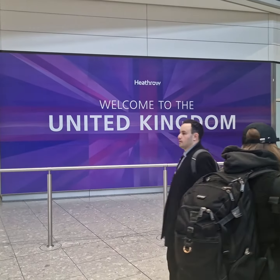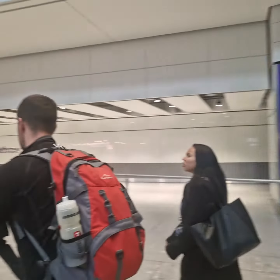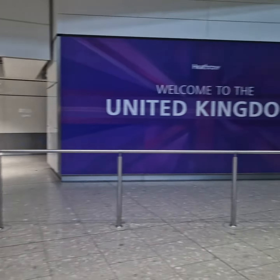Hi guys, welcome to another one of Alibaba Cabs' videos. Today we are at the beautiful Terminal 5. Just to let you know the procedure — you can see some passengers are coming out.